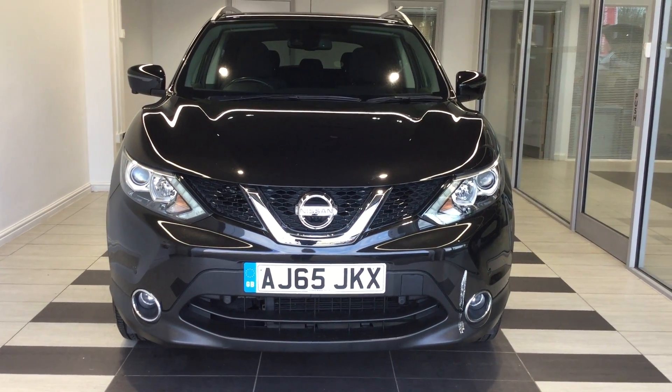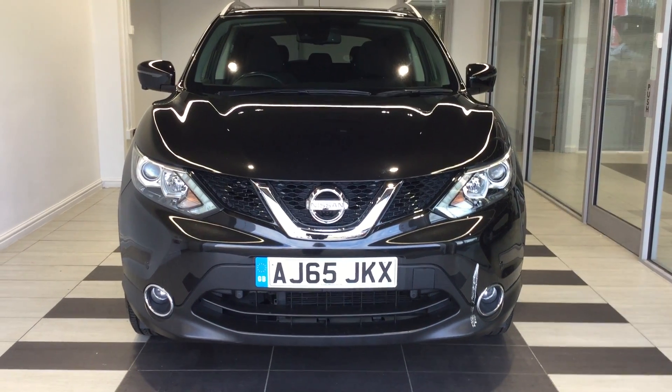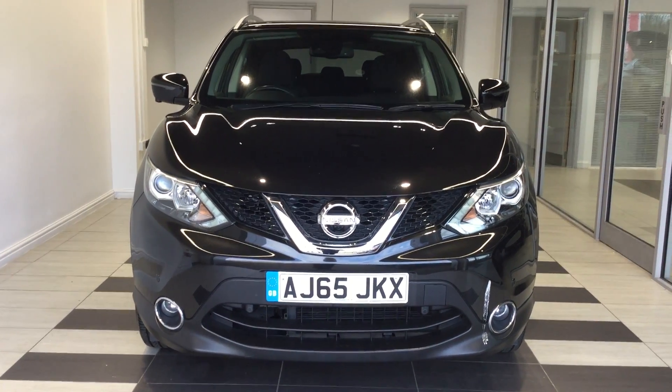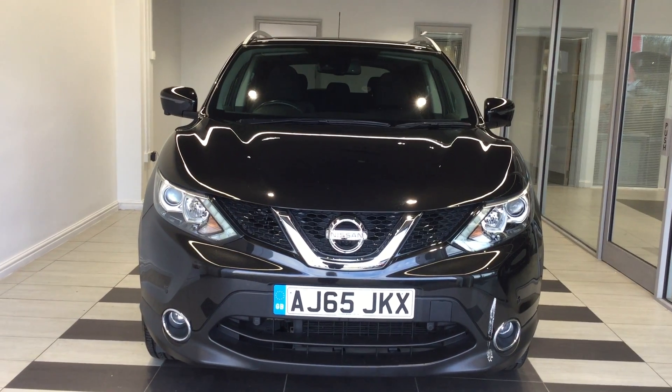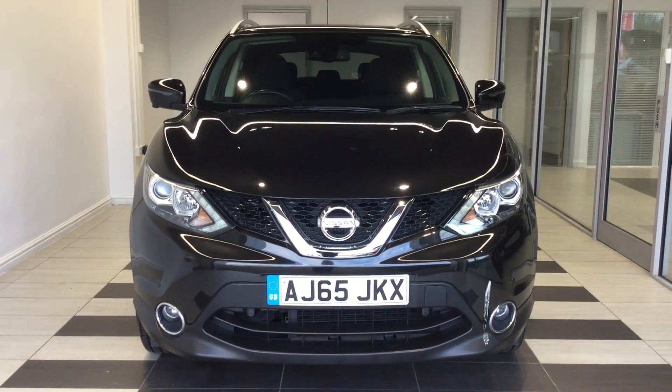Welcome to Swift Nissan here in Peterborough. Today we're going to be looking at a Nissan Qashqai 1.5 DCI N-TEC Plus. Please contact Richard on 01733 267 606 if you require any further detailed information on this vehicle.